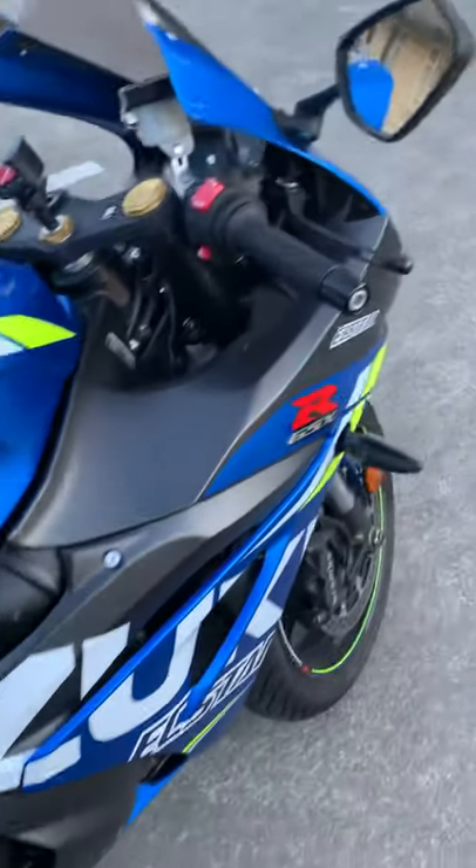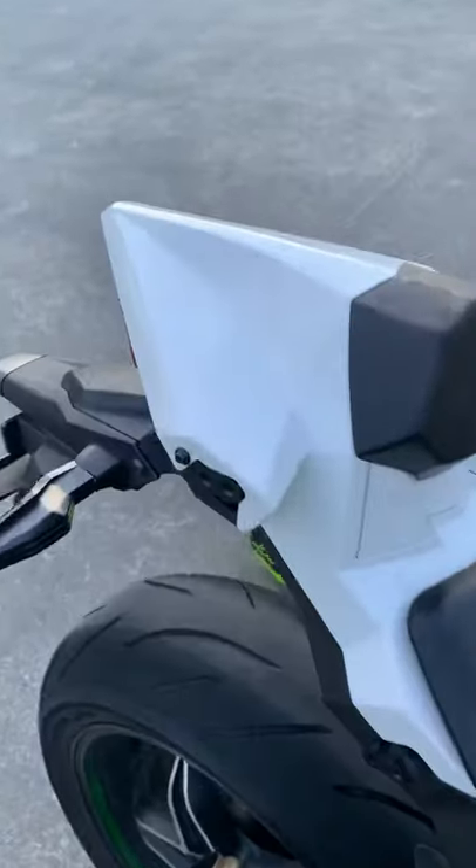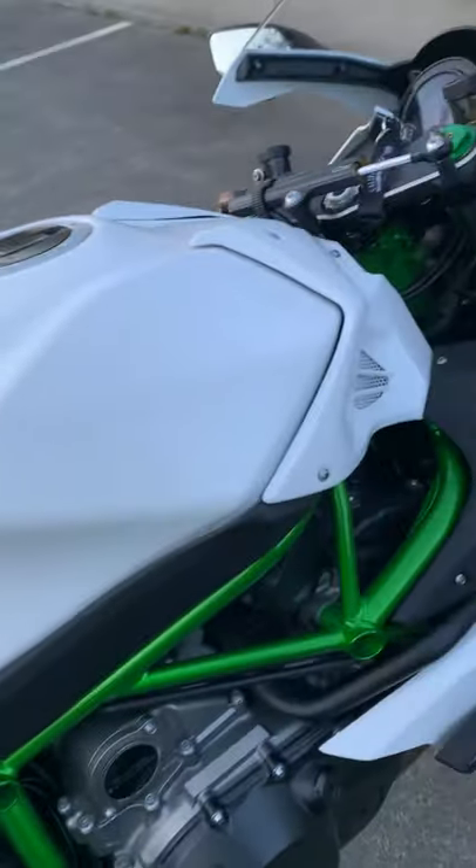It's not tuned yet because it's under warranty, but even then it's got the grunt. This fella — it just goes and goes and goes, and you run out of road before you run out of revs.